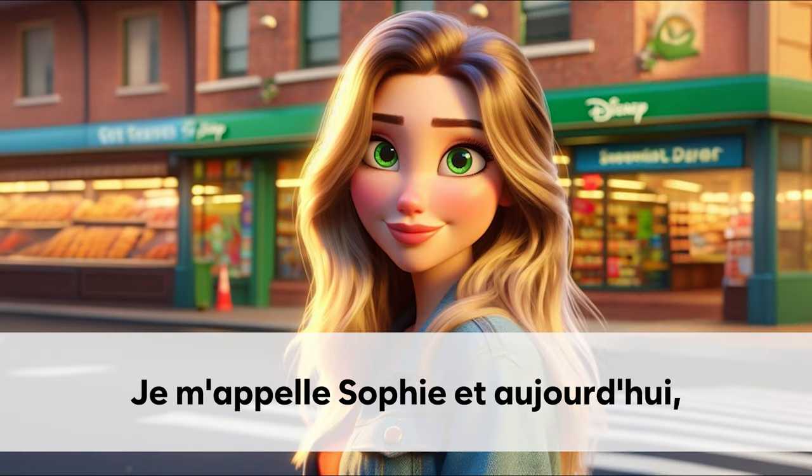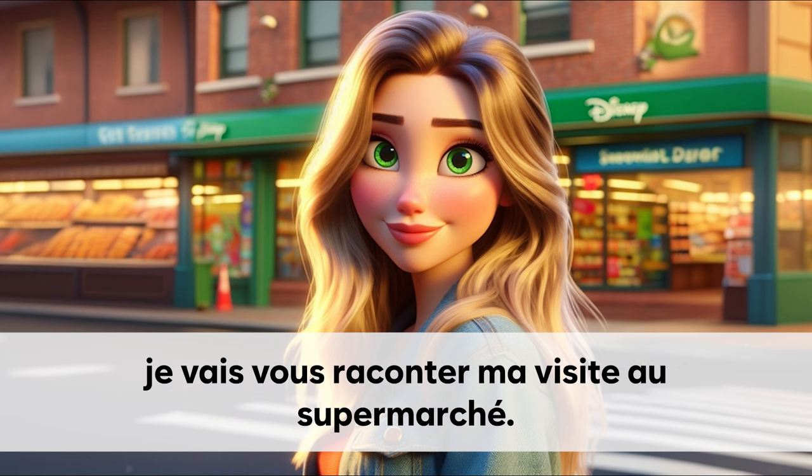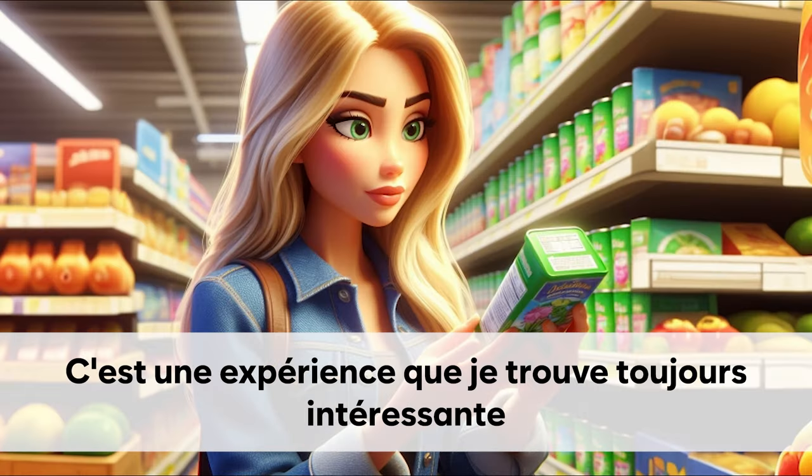Je vais vous raconter ma visite au supermarché.